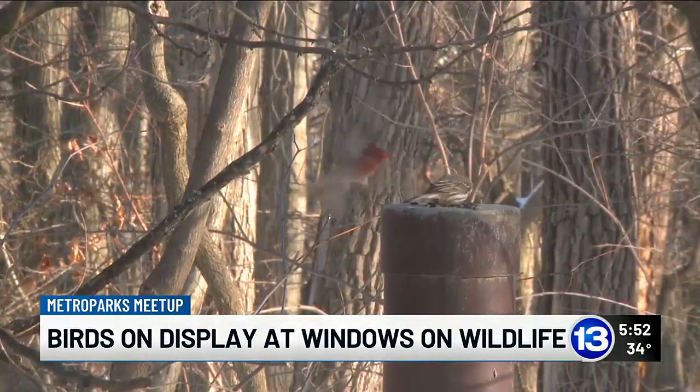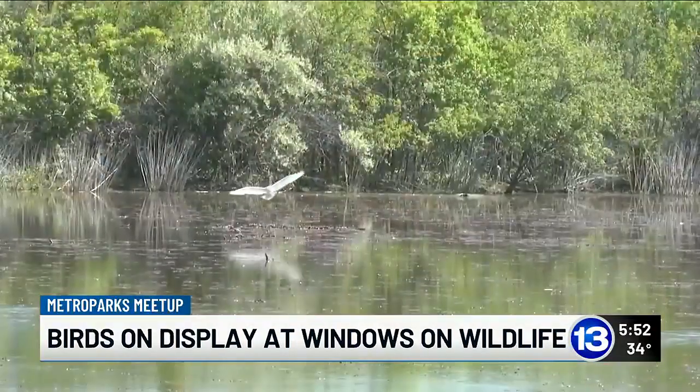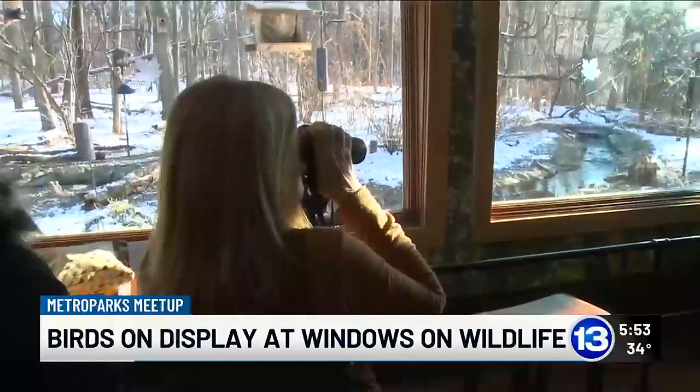Menard says the birds that are in the Glass City during the cold season are looking for a good food source. During the summertime, a lot of the birds are after insects and not so much seed. This time of year, they're reliant on seeds and berries.